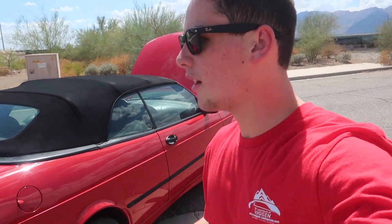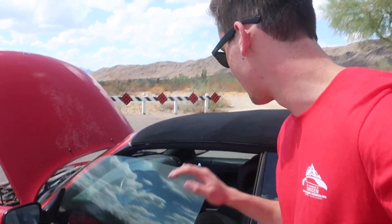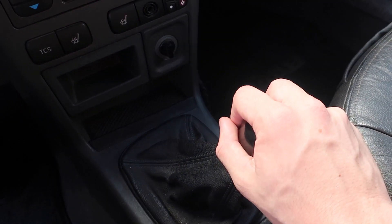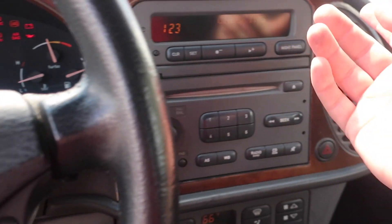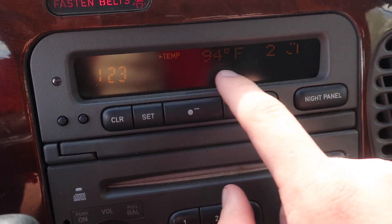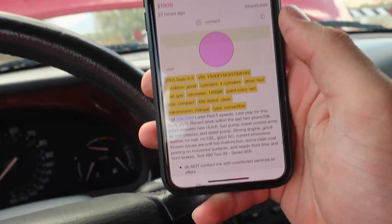Now let's move on to some of the good. One of the best things about this car — and one of the things I most appreciate living in Phoenix — is the air conditioning. The air conditioning in this car is phenomenal, some of the best I've ever felt. Another big upside: five-speed manual. Since my dad's owned it — about 20,000 miles — it's got a new clutch. The radio also works, the cup holder surprisingly works, although the SID has some pixels burned out, which is just normal OG 9-3 stuff.